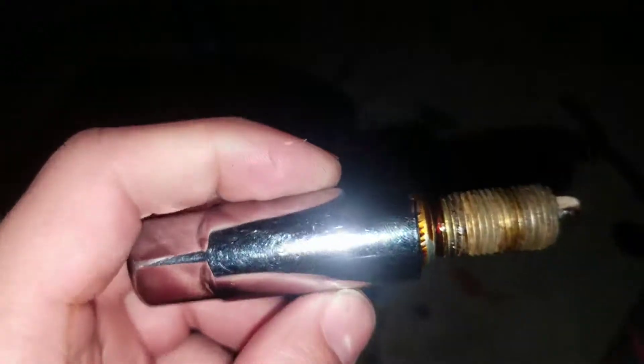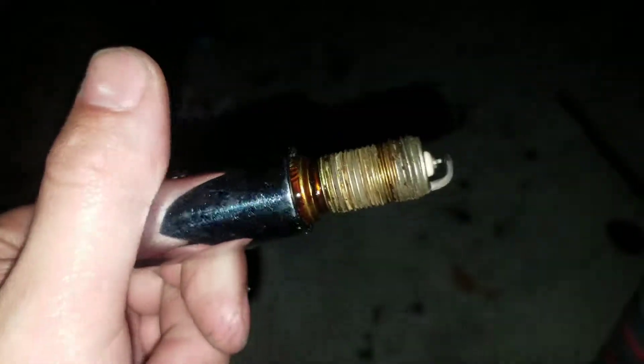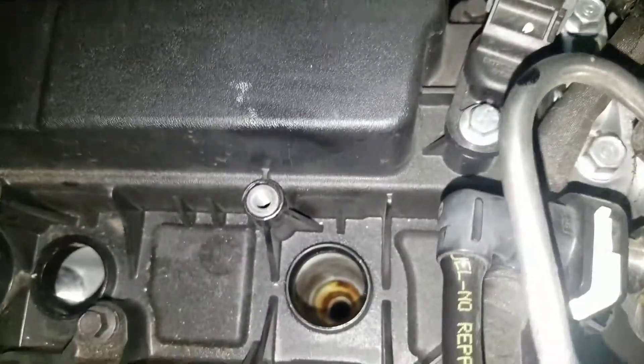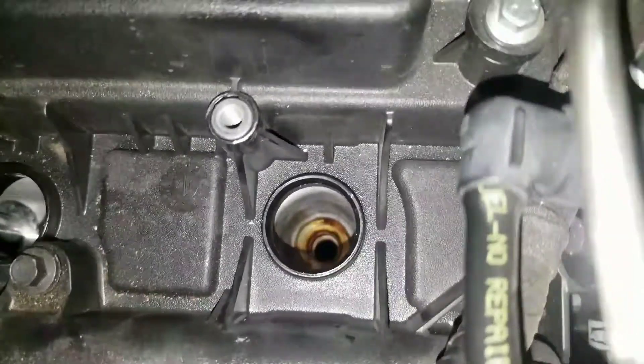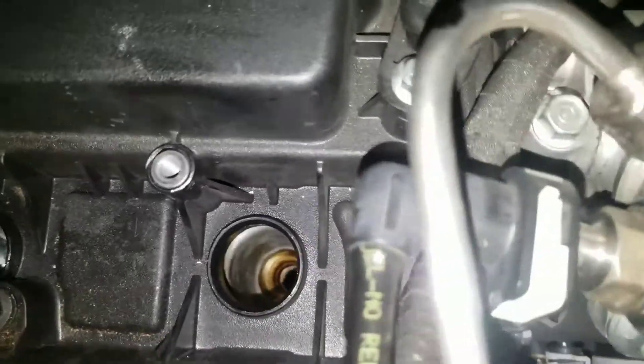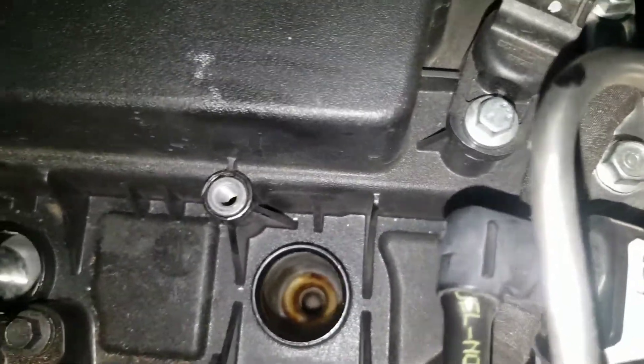Alright guys, so I pulled the spark plug out. And as you can tell, there's oil — a lot of oil on this head, on this spark plug period. I don't know — that's a hard one. I don't know if I should contact Ford. Maybe this cylinder over here is bad. It's a hard one, man. If it's spitting a lot of oil like that when it shouldn't be, there might be a problem here.